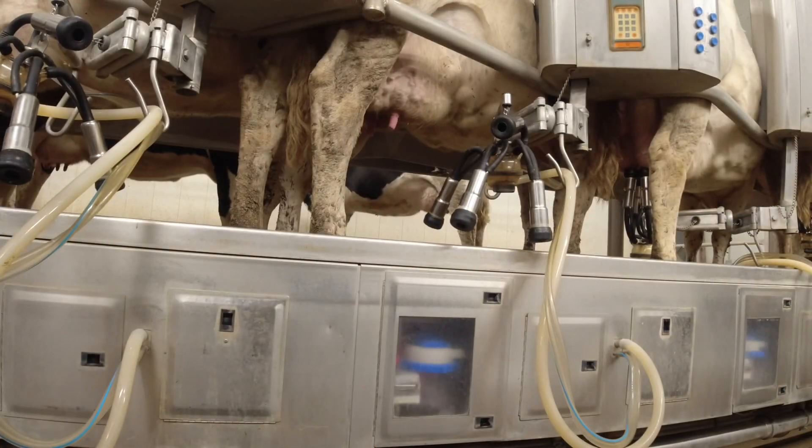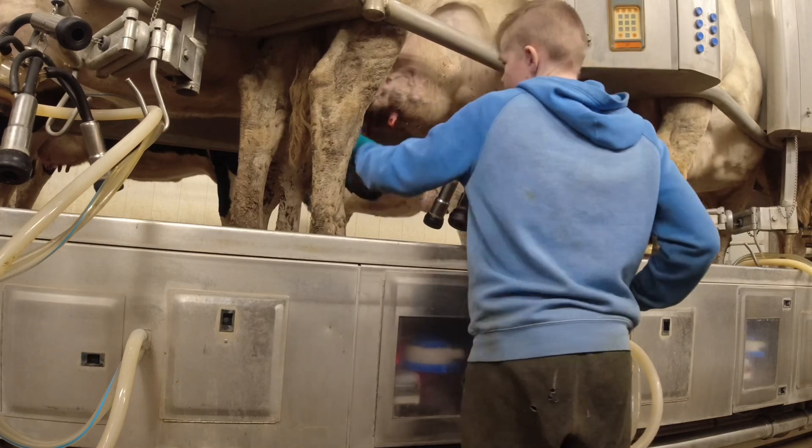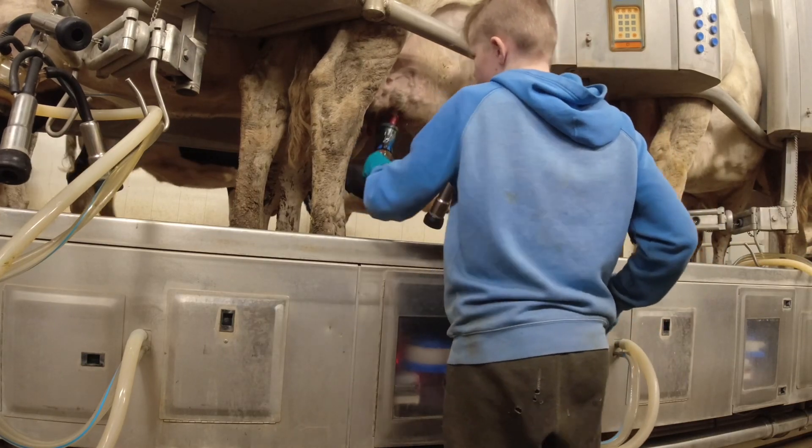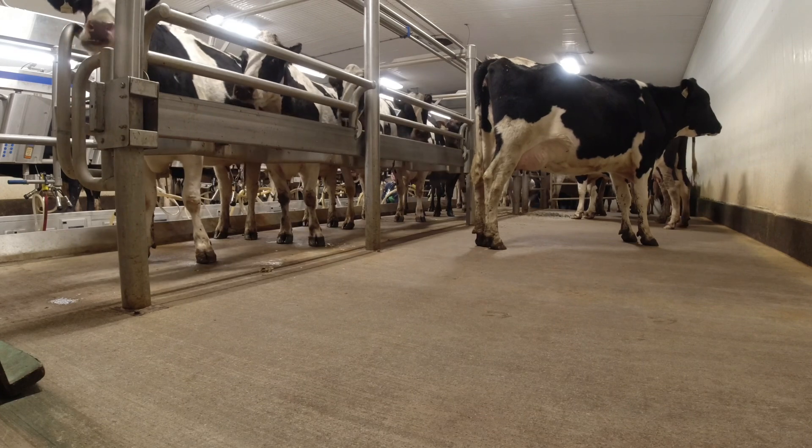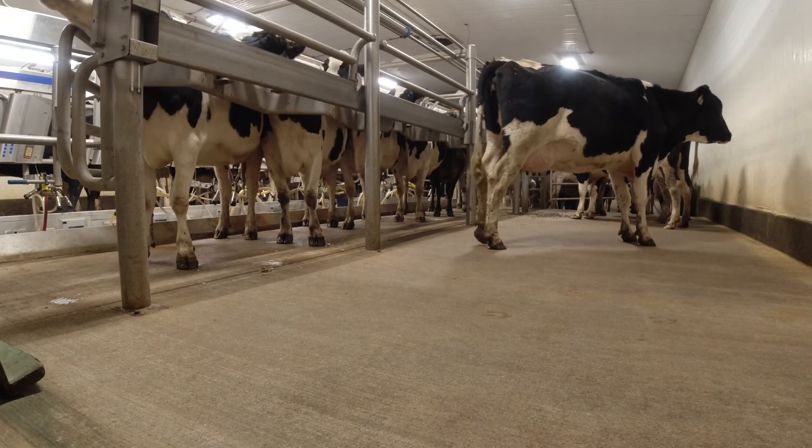This is me putting on the after-dip. It's very important to put that after-dip on. Cows are being let out, as you can see.